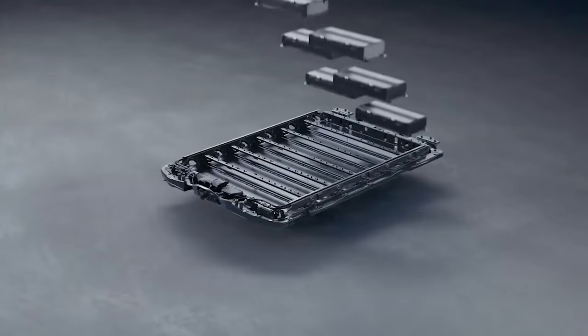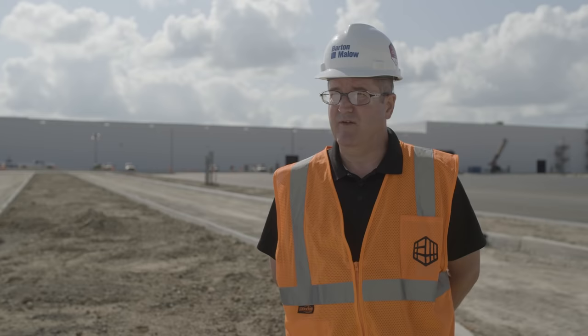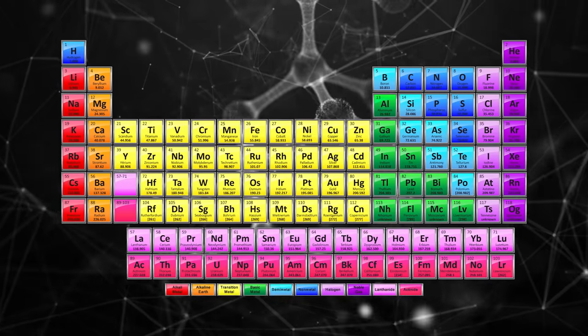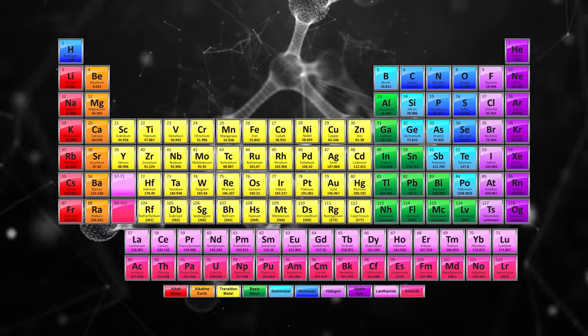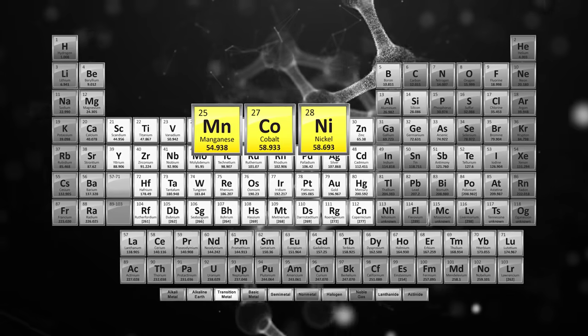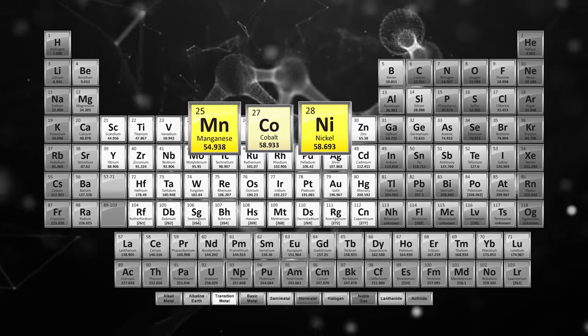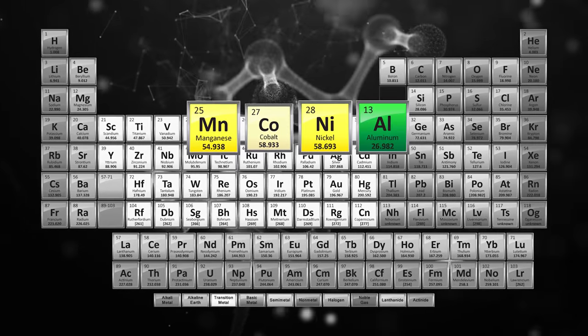A battery cell goes into a battery module, a battery module goes into a battery pack, and multiple battery packs go into an EV. Traditional lithium-ion batteries are typically made of a mixture of nickel, manganese, and cobalt. Ultium Cells' recipe reduces its reliance on cobalt by more than 70% by adding aluminum.